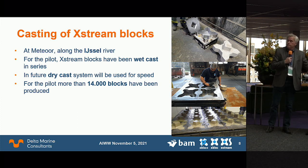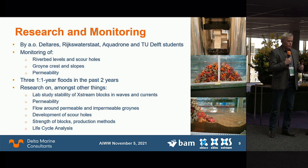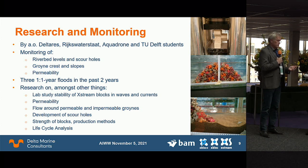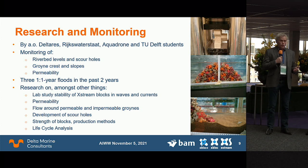For this pilot, 14,000 blocks were produced. We monitor many performance indicators: riverbed levels, scour hole development, groin stability, and permeability. The groins have functioned well over the past two years. We experienced three floods, including last July's once-in-several-hundred-years flood on the Maas river, which also caused high discharge on the IJssel. The research is ongoing, including collaboration with Delft University students, physical model tests, and numerical modelling of scour holes.